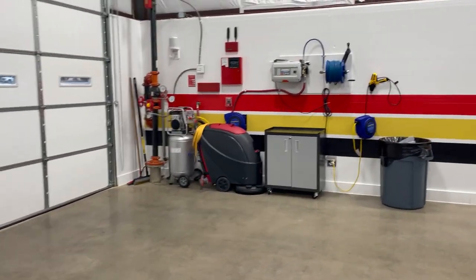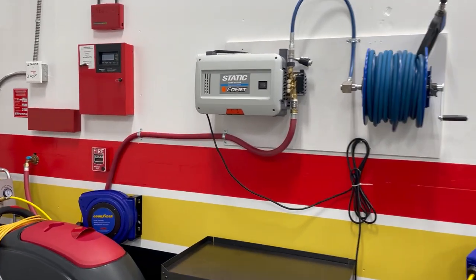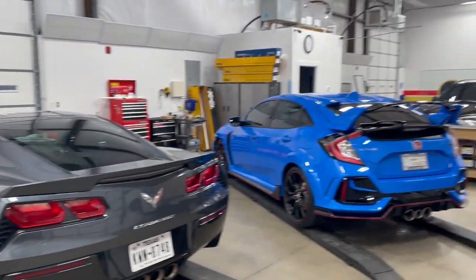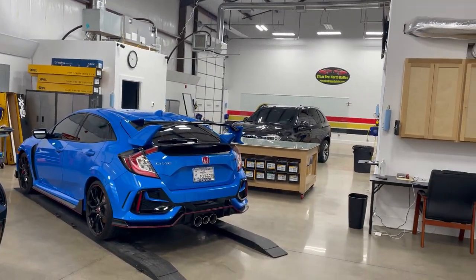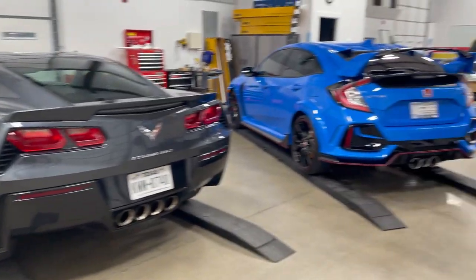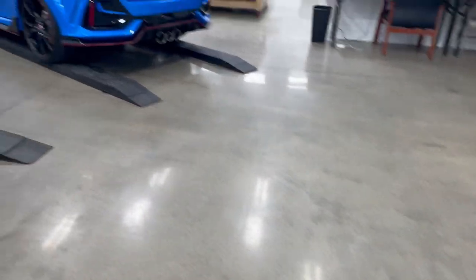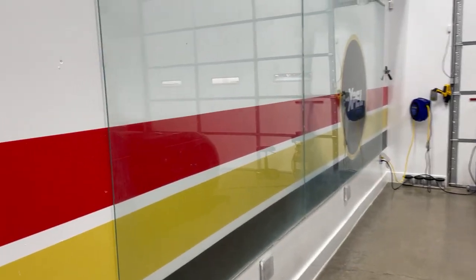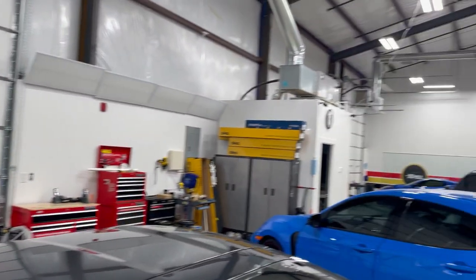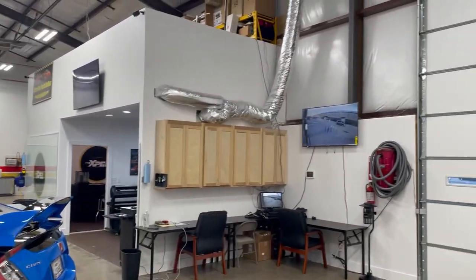We've got two wash bays inside — all electronic to get your cars clean. Standing from one side of the shop you can see we have tandem doors that roll through, three lifts, and polished floors. A clean facility is extremely important. We use 16-foot peel boards, 20 feet on that side, and another 10 feet in the center.